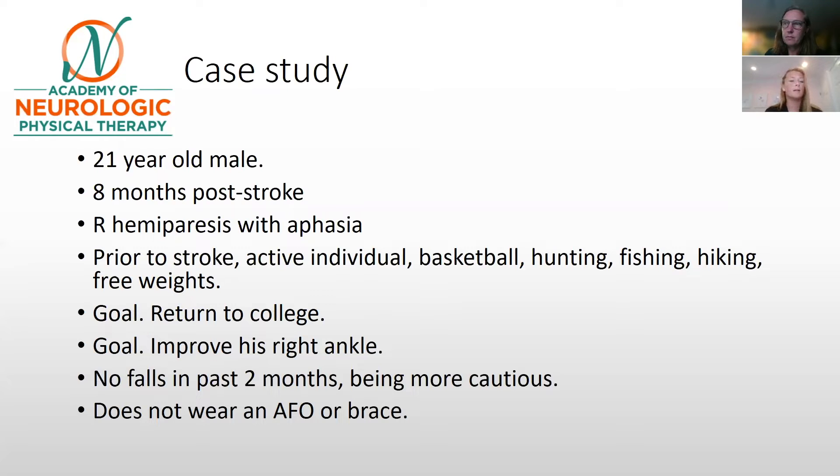Does he want to improve the strength, the muscle activation, the walking endurance? We would have to delve a little bit deeper as to what improving his right ankle means. He has had no falls in the past two months because he has been more cautious, and he currently does not wear an AFO or a brace.